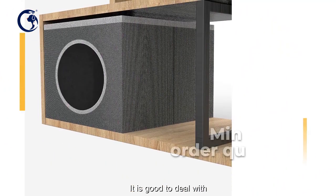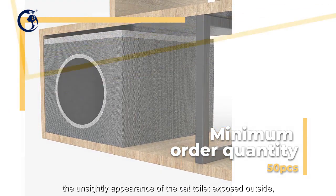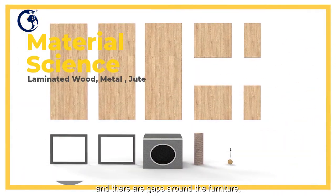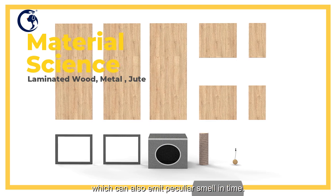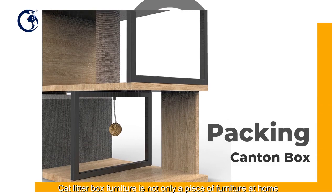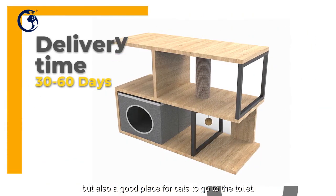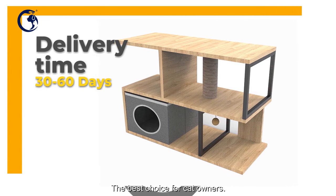It is good to deal with the unsightly appearance of the cat toilet exposed outside, and there are gaps around the furniture which can also emit peculiar smell in time. Cat litter box furniture is not only a piece of furniture at home but also a good place for cats to go to the toilet — the best choice for cat owners.